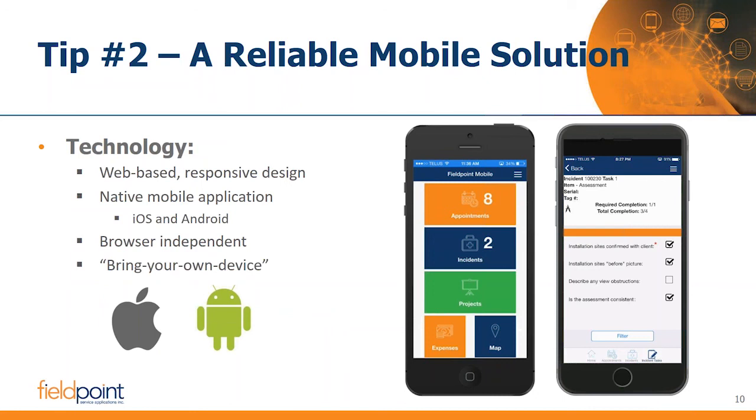Moving on to tip number two: a reliable mobile solution. This applies for a lot of businesses, though not necessarily every service business. If I have technicians or subcontractors out in the field performing work, I might not just be entering time, collecting a signature, and moving on. It's quite common to work alongside customers who say they'd really like to take the business paperless, but aren't sure if it's possible — concerned about losing cell signal, being limited to a small phone or tablet, or slow sync times between field data and the server.